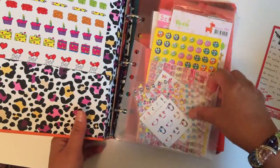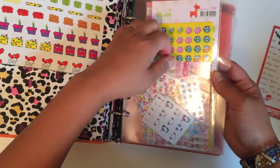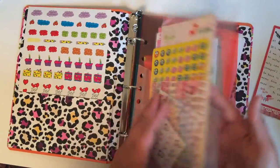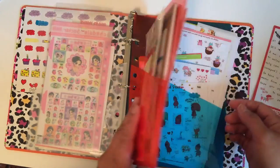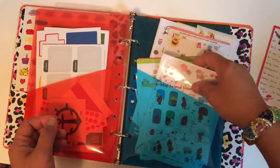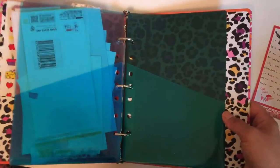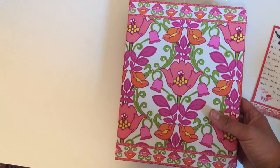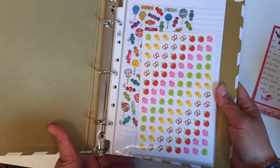Another binder uses Avery pocket pages, which hold smaller stickers. This one is for my diary stickers for my planner — color seals and Korean diary stickers, which I love. This binder is still in progress and I may share a separate video for it.